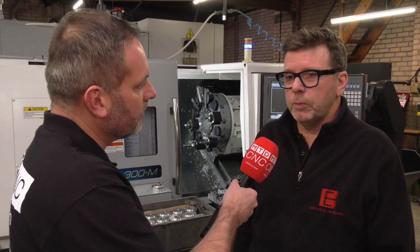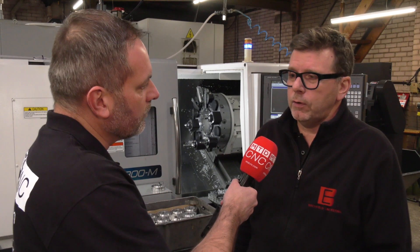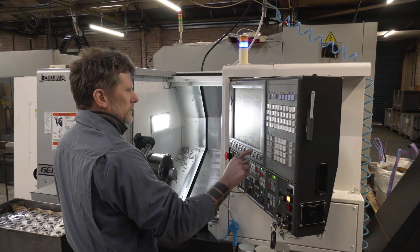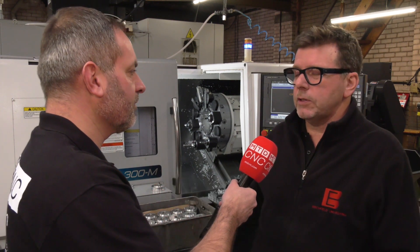In terms of machine performance, we've managed to consolidate and improve a lot of cycle times. The C-axis driven tooling option gives us more flexibility now. Finish and tolerance are perfect.